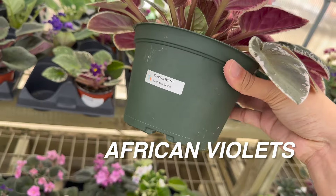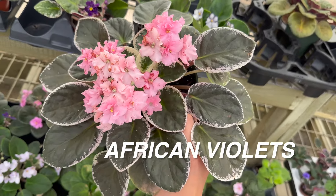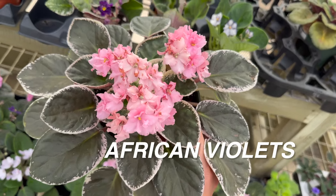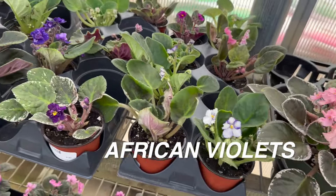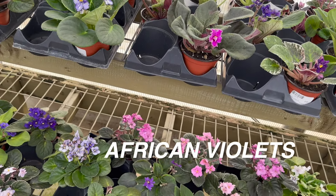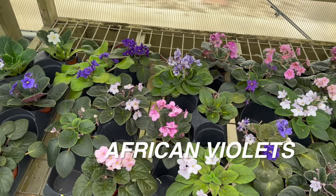You can see here — these are the variegated African violets. This one is called 'Flamboyant.' I really like that variegation on the edges of the leaves. With African violets, they come in so many different hybridized varieties. These particular African violets that North Haven has are sourced from a Texas grower, which I think is really cool. A lot of the local plant nurseries in the Dallas-Fort Worth area actually source from that same African violet grower.